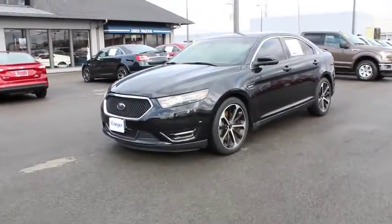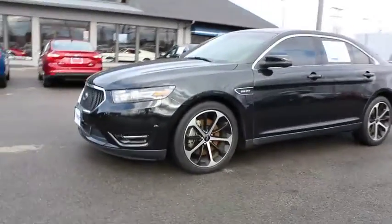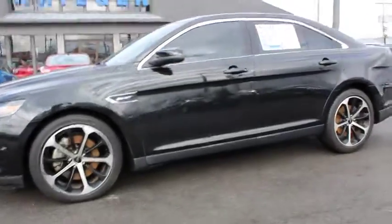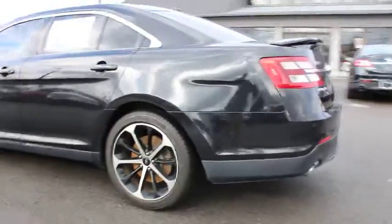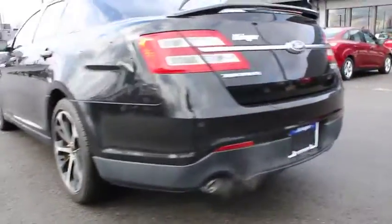The 2014 Ford Taurus. This is it. Crafted by an obsessive engineering and design team, the Taurus was created to compete with some of the world's best. This vehicle has less than 20,000 miles.